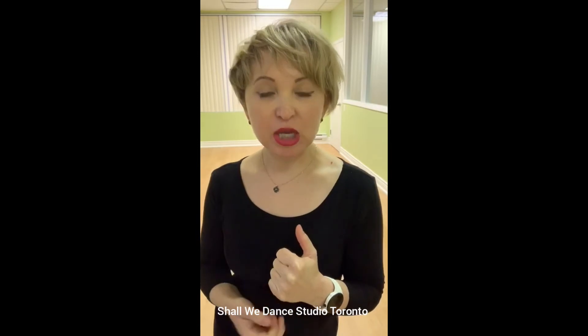Hi guys! Official Shall We Dance Toronto YouTube channel is still with you. Monday, April 20th. Today I'm going to give you a series of exercises on how to use your styling and combine it with fitness using six main directions.